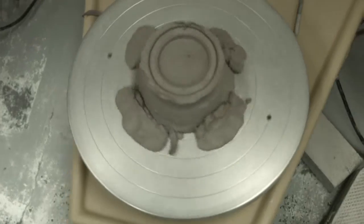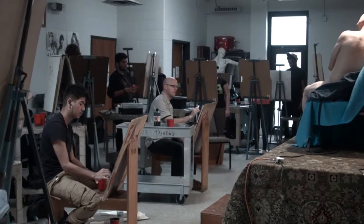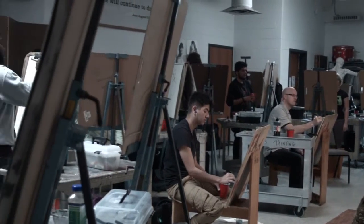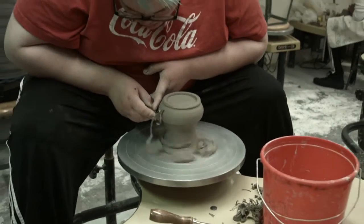Our classes are also fairly small — 12 to 15 students in a class compared to much larger classes at other schools. It gives a great opportunity for one-on-one attention to each individual student. One of my favorite things to do is to work with students individually, trying to identify their strengths and weaknesses and work with those particular strengths and weaknesses.